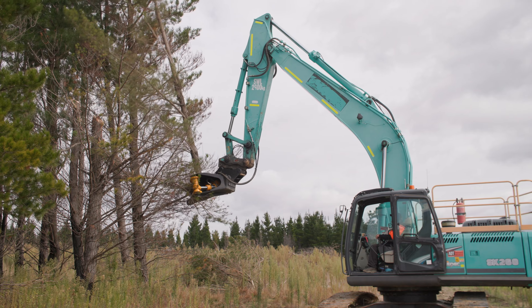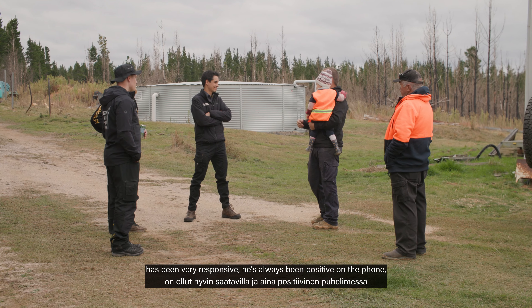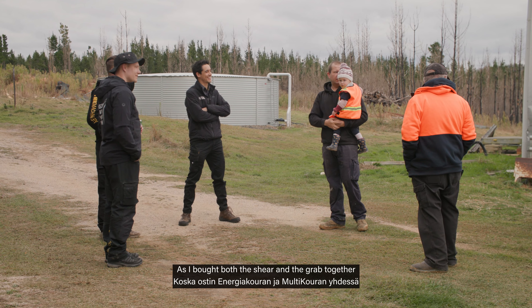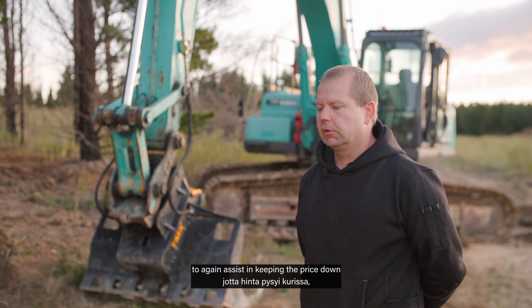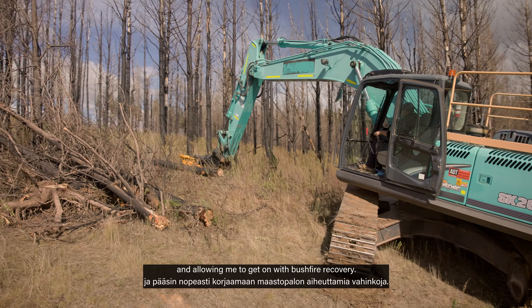We've been really, really happy with it. The local representative here, Raymond Kell from the Forest Centre, has been very responsive — always positive on the phone and giving me good updates. As I bought both the shear and the grab together, he gave me a package deal which was quite good, to assist in keeping the price down and allowing me to get on with bushfire recovery.